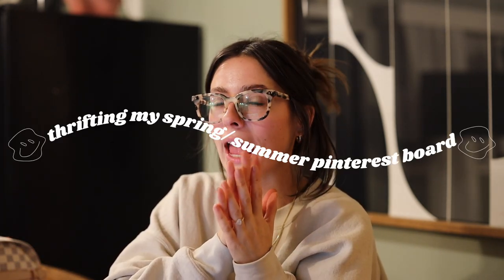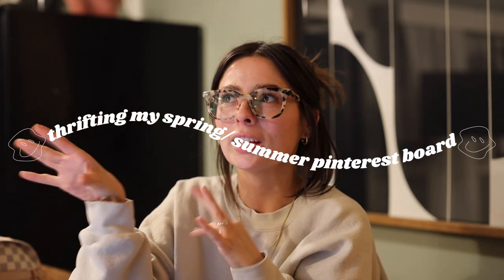Hey guys, welcome back to my channel. As you can tell, I'm in a very different setting today because I'm switching it up. Today I'm going to do a 'thrifting my spring Pinterest board' video. I've seen a few of these videos - this used to be a favorite of mine to watch. Since I always just do regular thrift-with-me's, I thought it would be fun to have more of a challenge with more specific things I was looking for. I have not even started this spring Pinterest board yet.